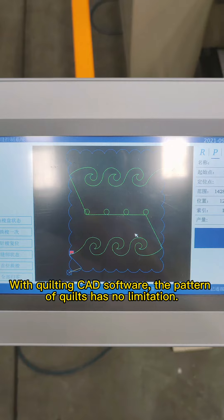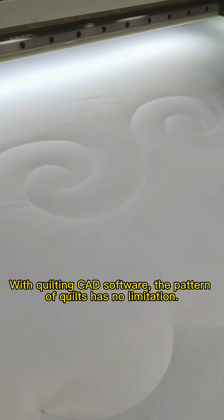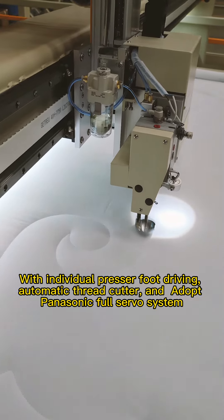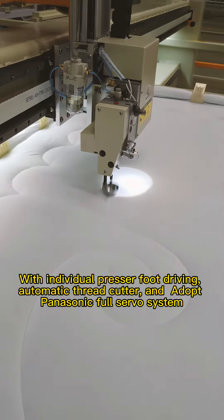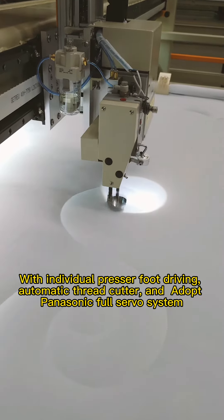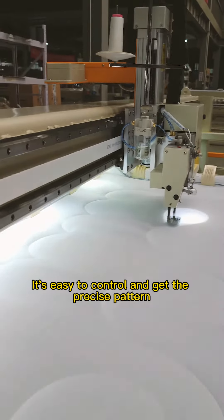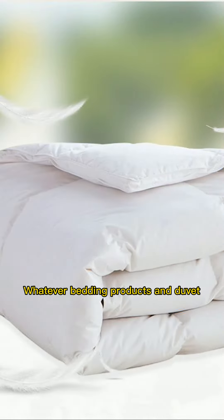With quilting CAD software, the pattern of quilts has no limitation. With individual presser foot driving, automatic thread cutter, and adopting a Panasonic full-servo system, it's easy to control and get the precise pattern.